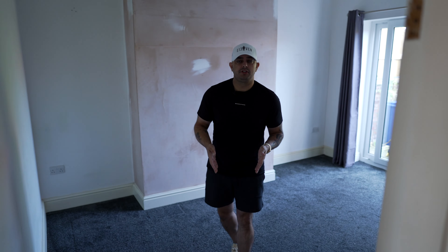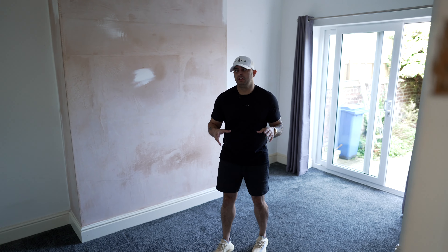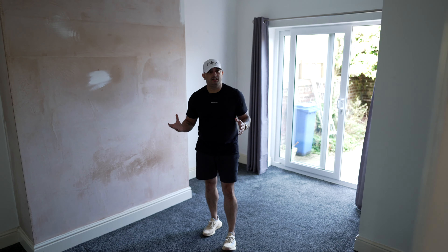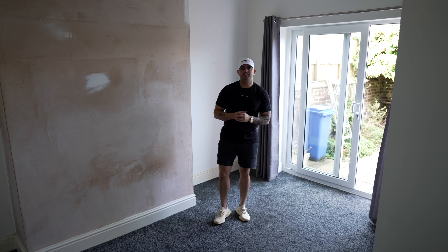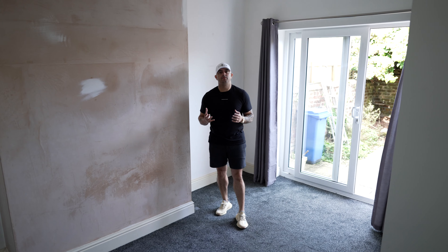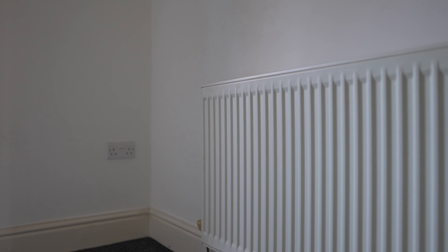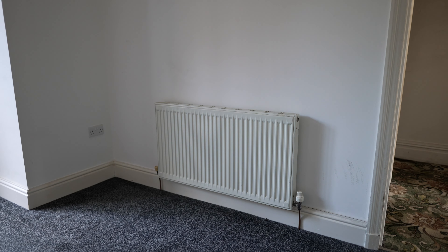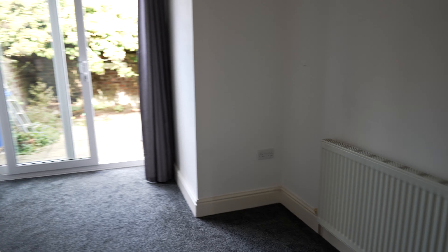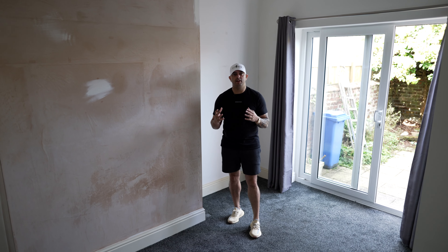Going into the dining room — the carpet is brand new, which is surprising for a probate house, and the walls are in really good condition. It just needs a lick of paint. The doors and windows all seem brand new, which we're very happy about. The central heating doesn't need changing — I've checked the boiler and all the connections and everything seems to be working, though we will get it officially checked off before we rent this out.